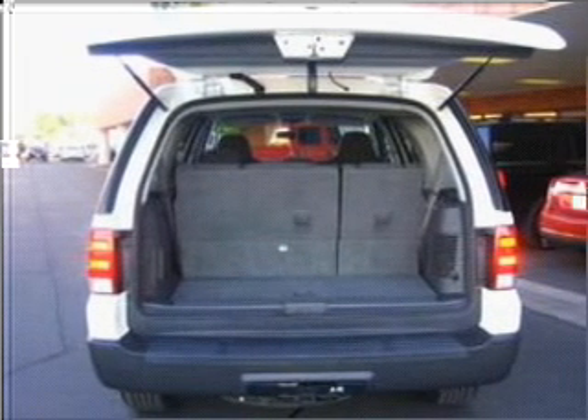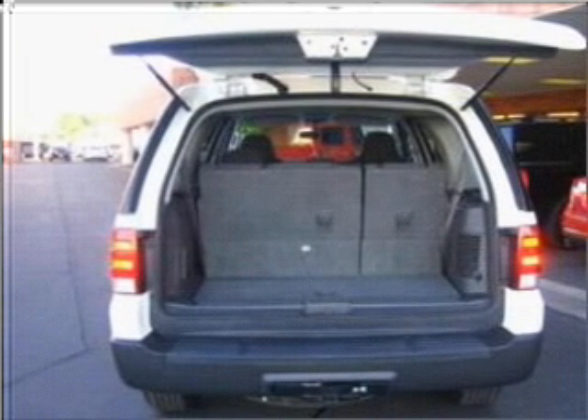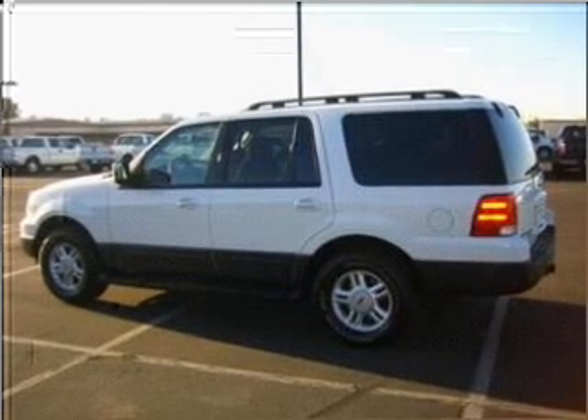We would love to put you in the driver's seat of this Expedition. Please contact us for more information.